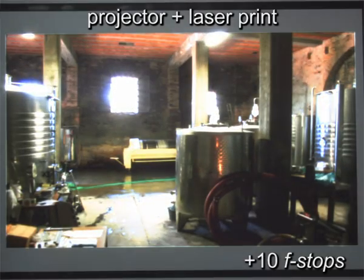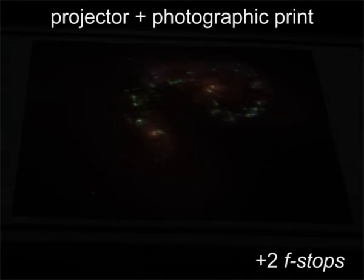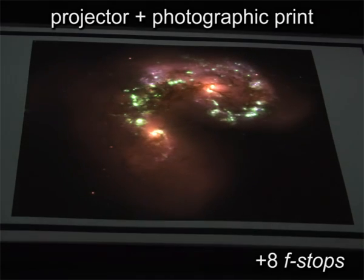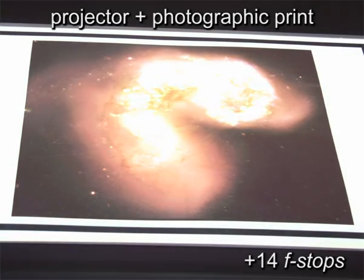In our experiments, we achieved contrast ratios of over 45,000 to 1 with a peak luminance of more than 2750 candela per square meters and could technically reproduce more than 620 perceptually distinguishable tonal values.